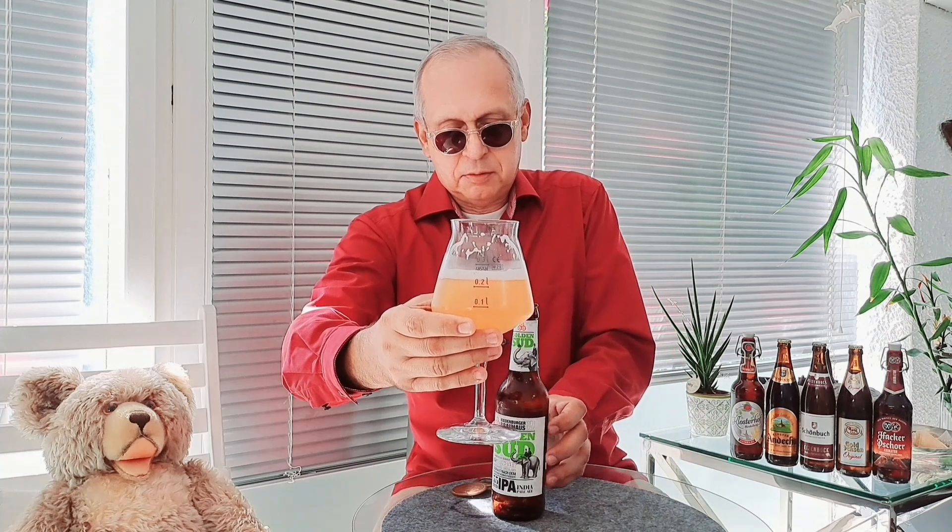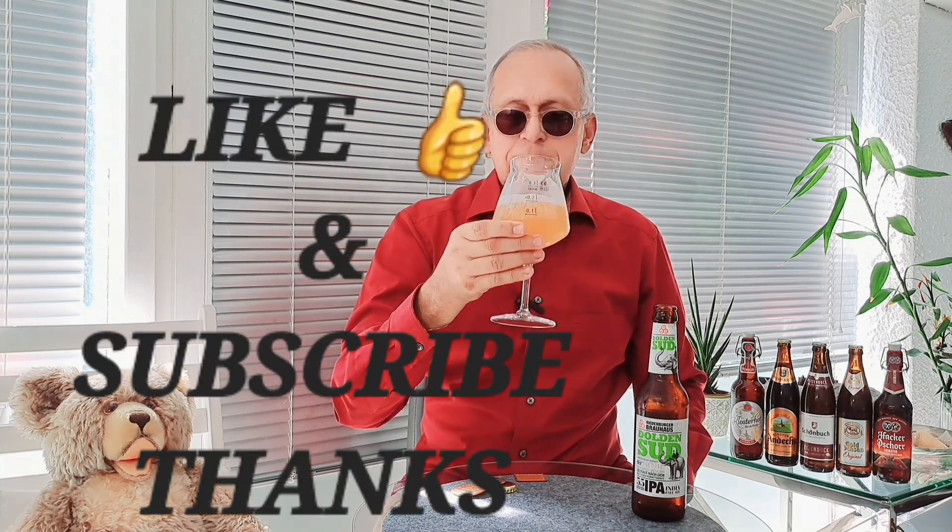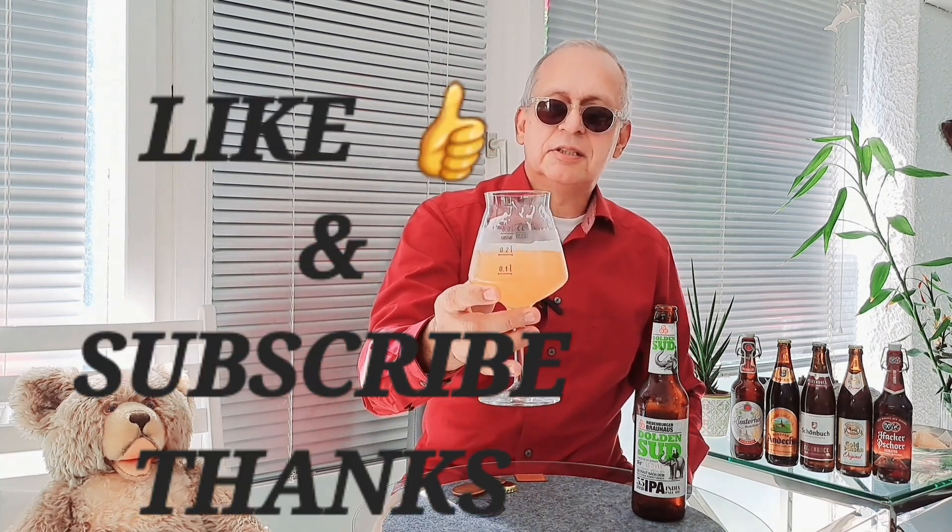So really nice. If you see this one — Riedenburger Brauhaus — give it a try. It's worth it. I like this brew. I've never tasted it before, of course. Friends, it smells good and it tastes good.